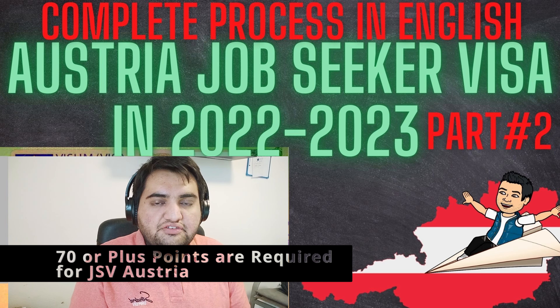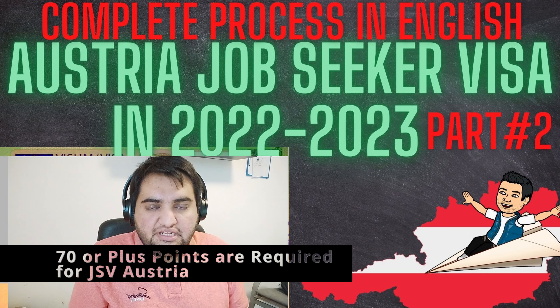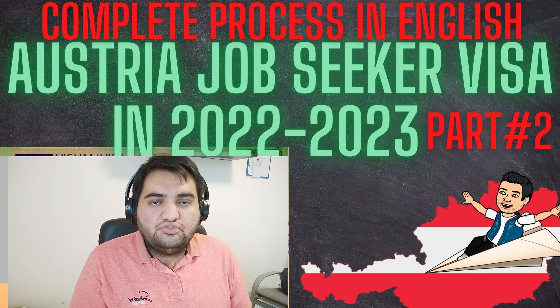Hello guys, welcome to the second video related to job search visa in Austria. In the first video we discussed how to calculate the points related to your profile to apply for a job search visa. The points should be 70 or more to apply. If you fall in this category, this second video covers how to apply, what documents are required, and the procedure to follow.